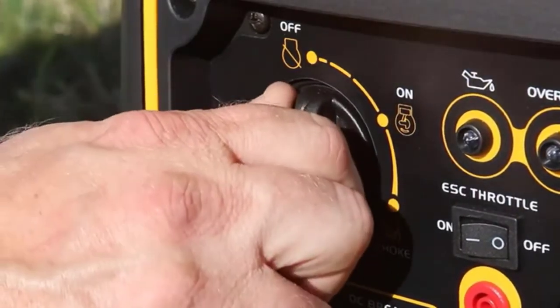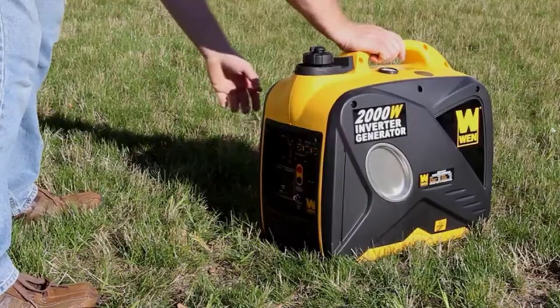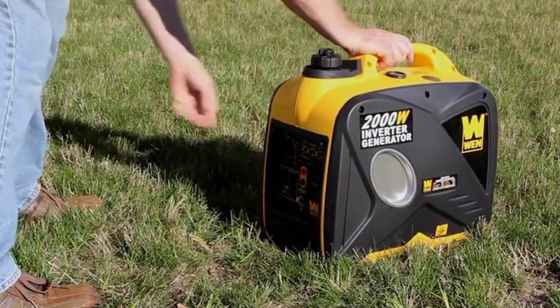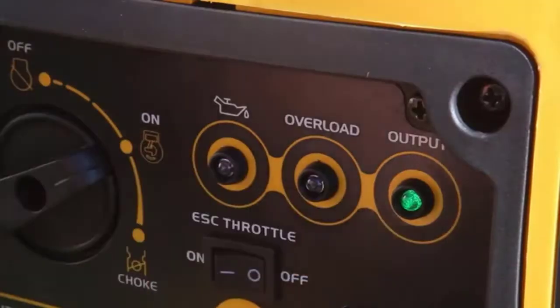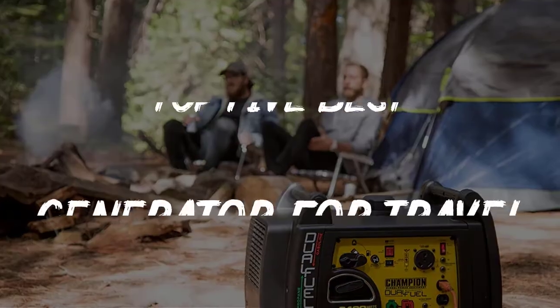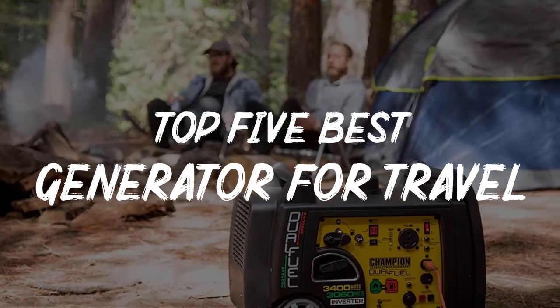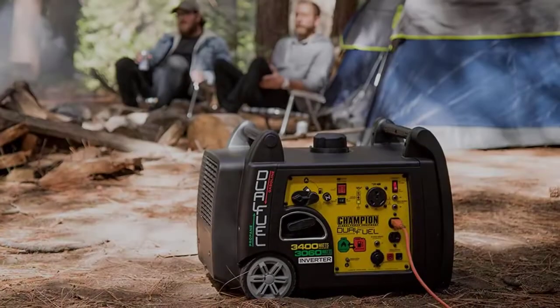When you bring along the right generator, you can power up devices, work appliances, and even run air conditioning. With such a large selection of generators available, you may find it difficult to select the best one for your next trip. In this video, we will discuss the top 5 best generators for travel trailers in the current market. So let's get started.